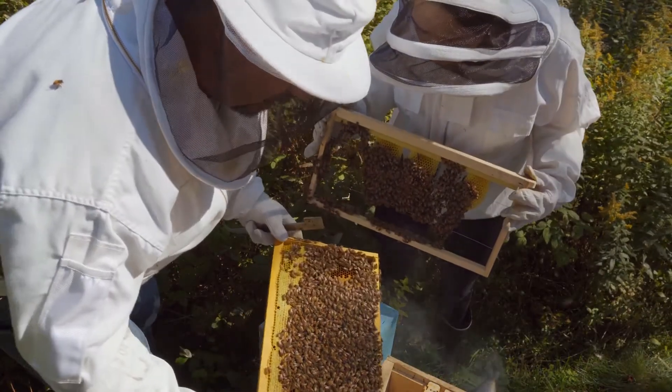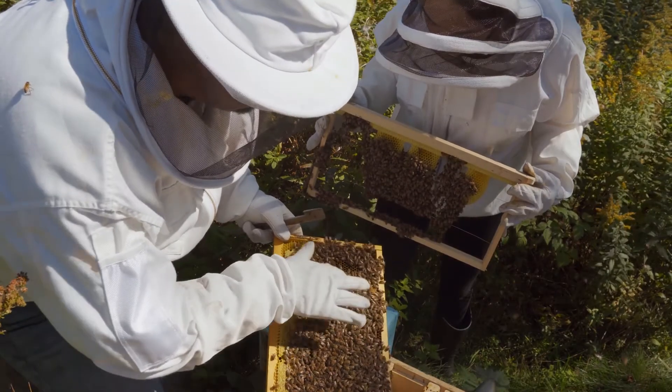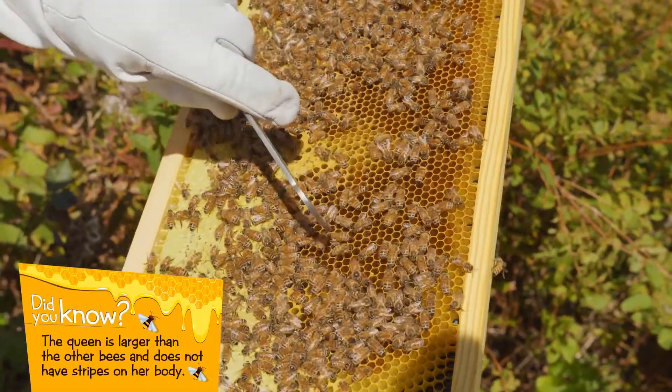This brown that looks like a cookie colour — that's all baby bees that are capped and about to emerge and come out. So we're looking now for the queen.